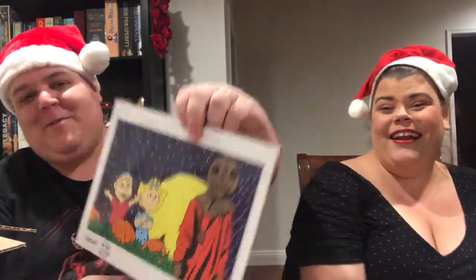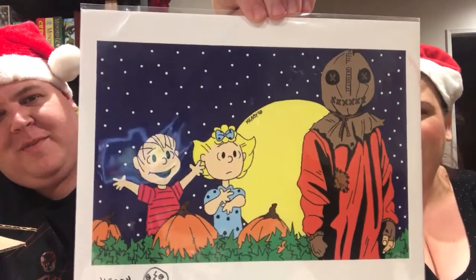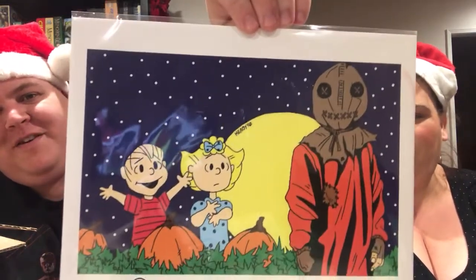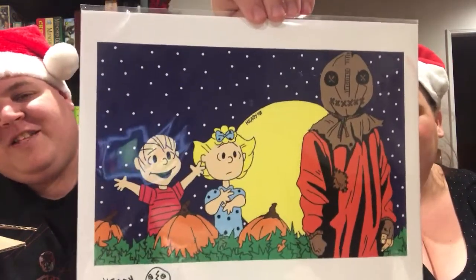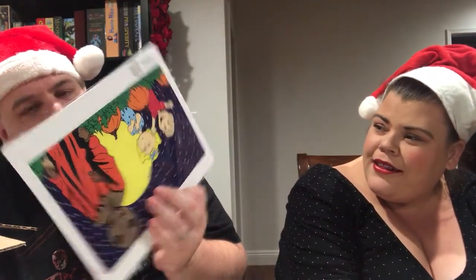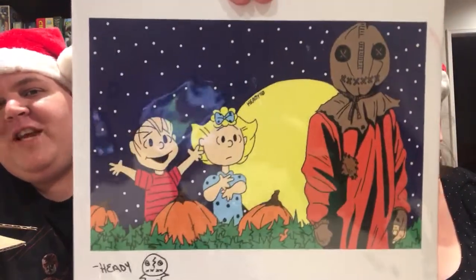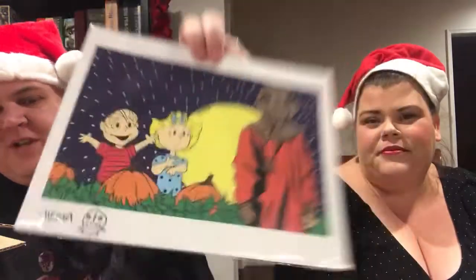We've got a print — oh my God, I love this one. It's the Peanuts, but that is Sam from Trick or Treat instead of the Great Pumpkin. That's awesome — that is really messed up in the best way. That's going up for Halloween. This is from Evil Child Arts Studio, Chris Hattie. That's a great print. If you didn't look closely, you'd just think it was the Peanuts.